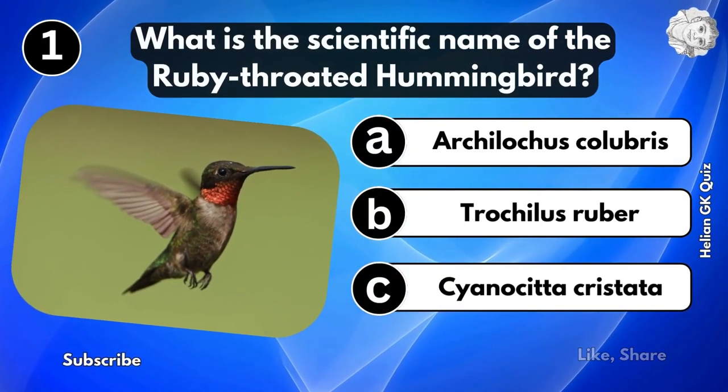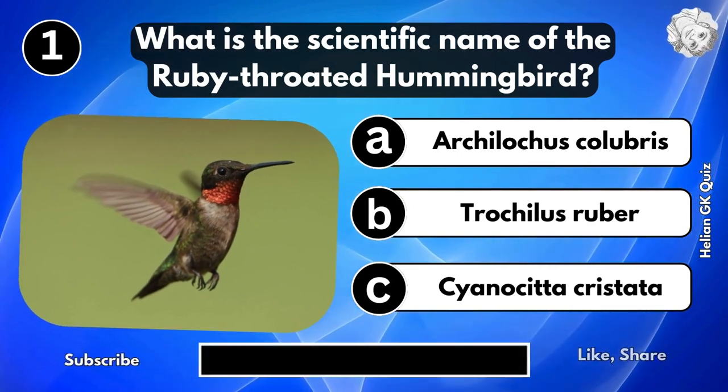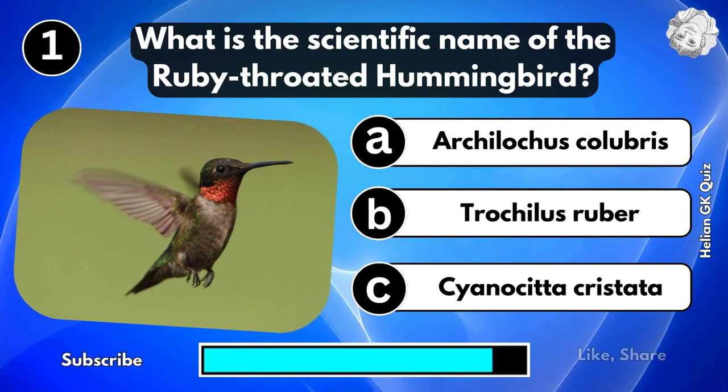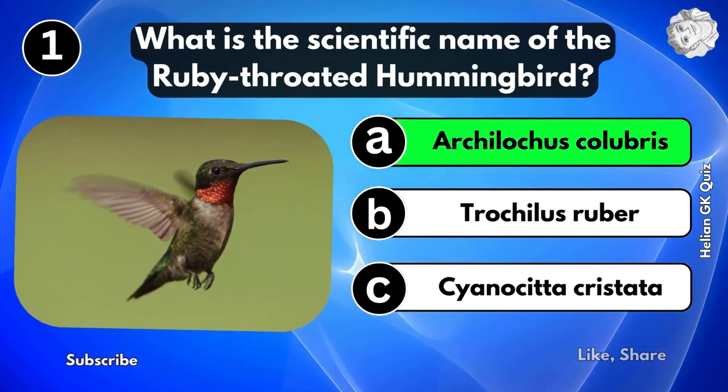What is the scientific name of the ruby-throated hummingbird? Archilochus colubris.